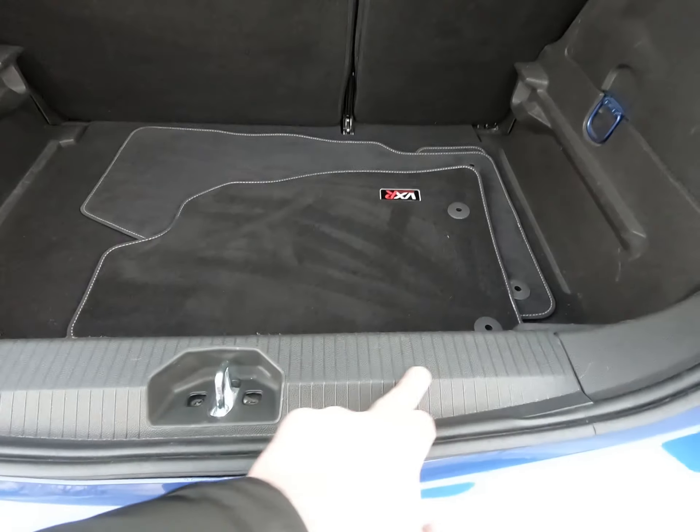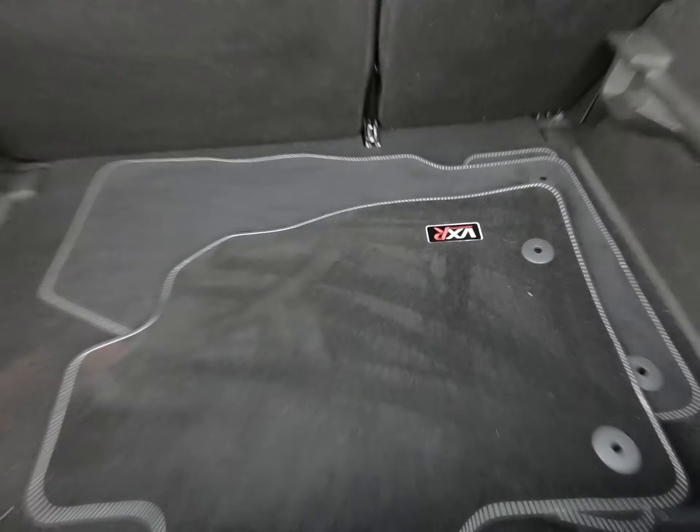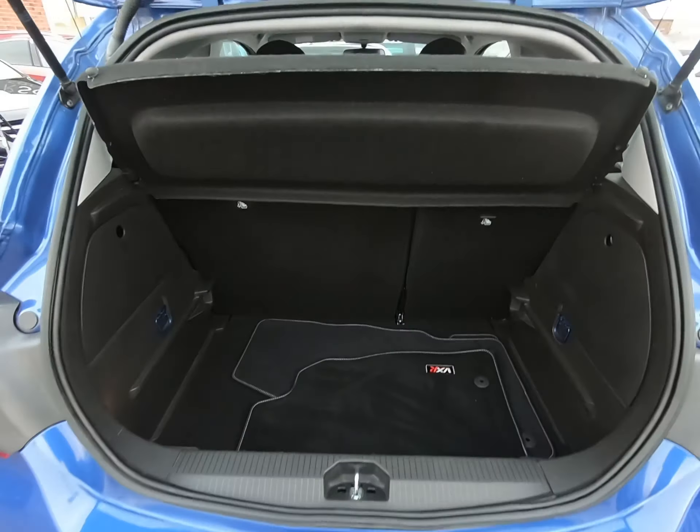Just taking you inside the luggage compartment — the plastics in the luggage compartment are free from any scuffs. These are the genuine VXR overmats fitted from brand new.